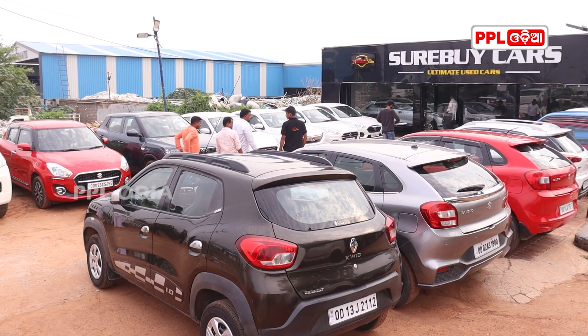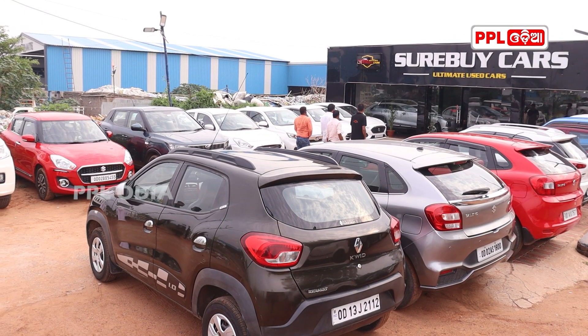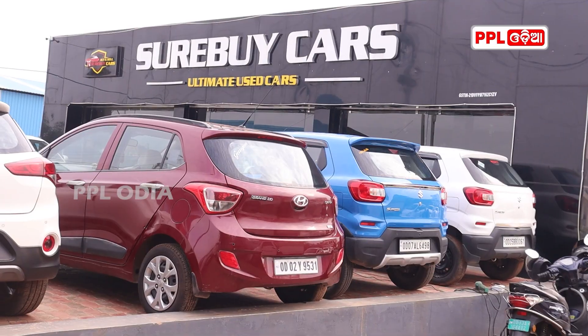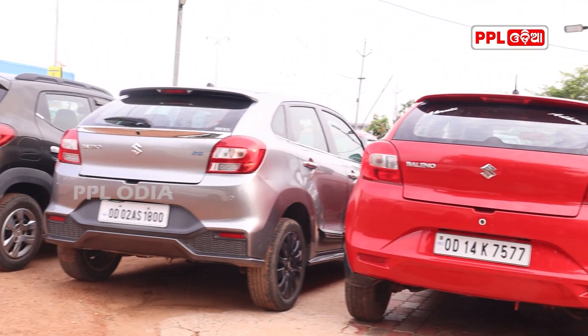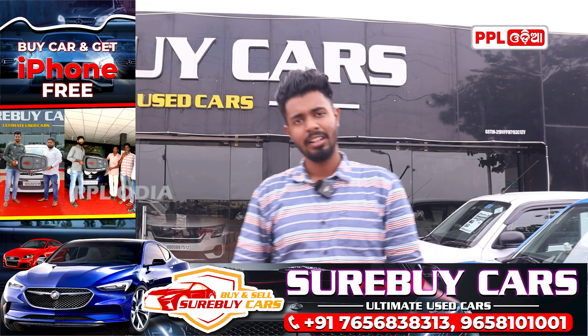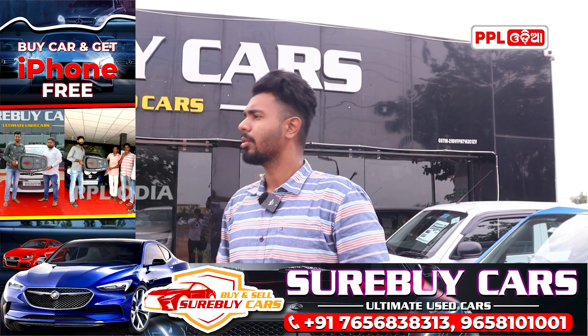Hello friends, welcome to this video. We will get a full stock of new cars in this video. We have to get a free cost of around $100,000 — so stay tuned for the full stock review.